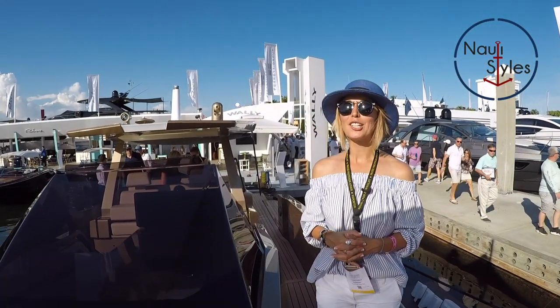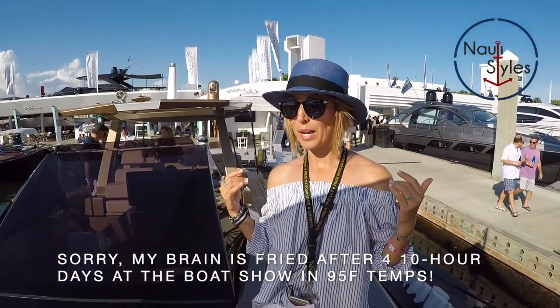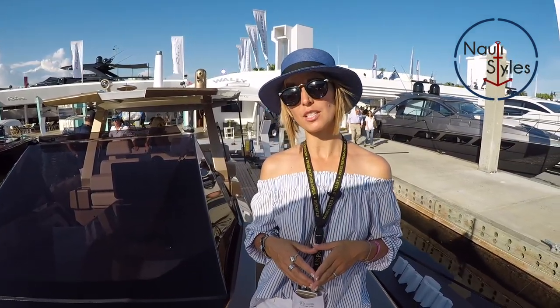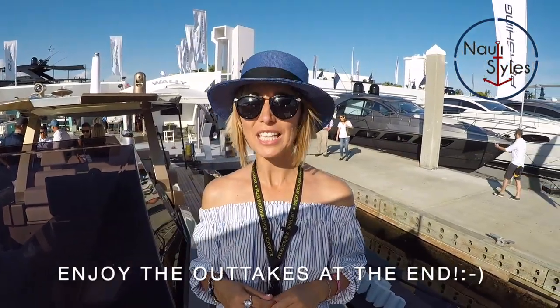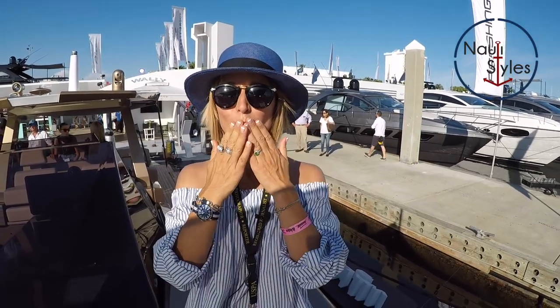All right, this concludes our tour of the 48 Wally Tender. It is a U.S. premiere for this boat, so you guys are one of the few that get to see it first. And if you like this, please subscribe, and if you have any questions, drop them in the comments below and I'm going to try to get the answers. Ciao!